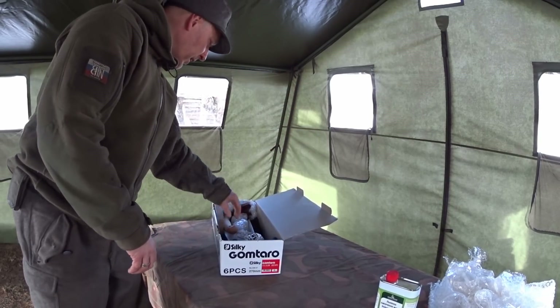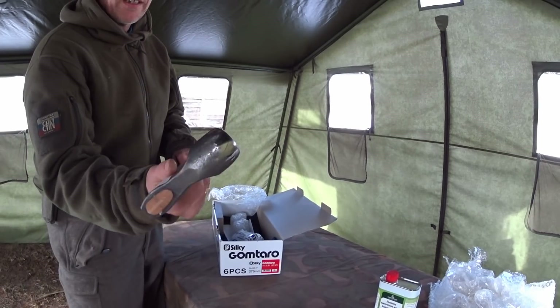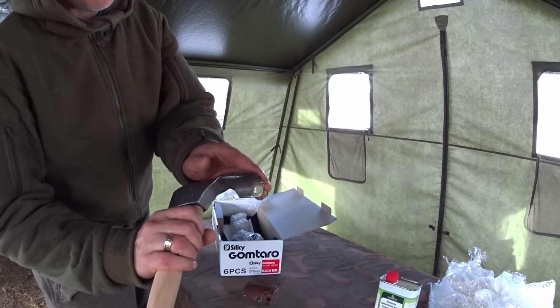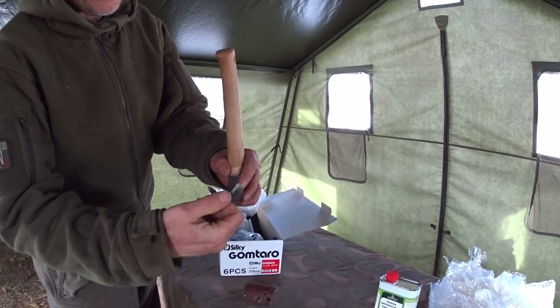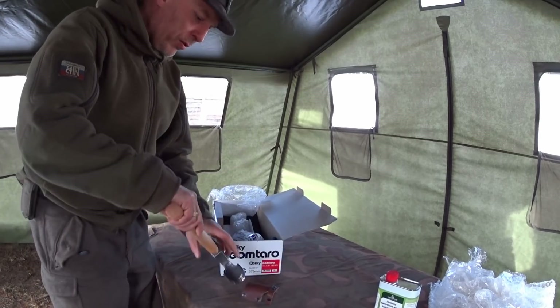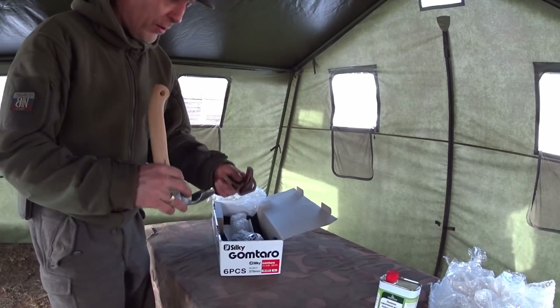We can take a look at this little guy here. It's called the Tislo, I think in Russian. We'll take a closer look at it later on here. But this is awesome.